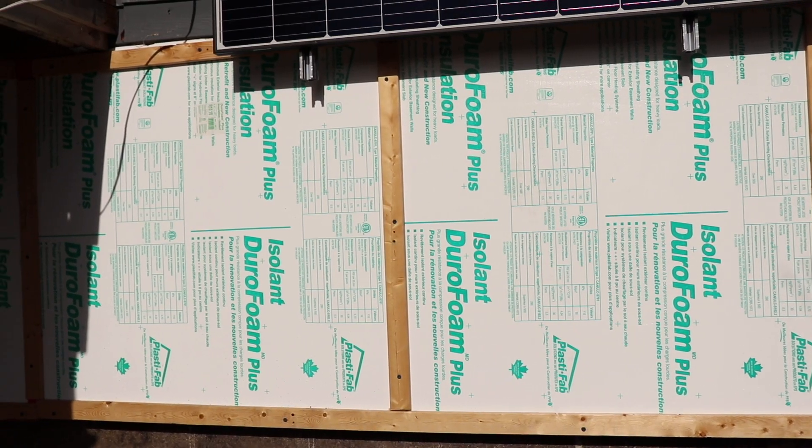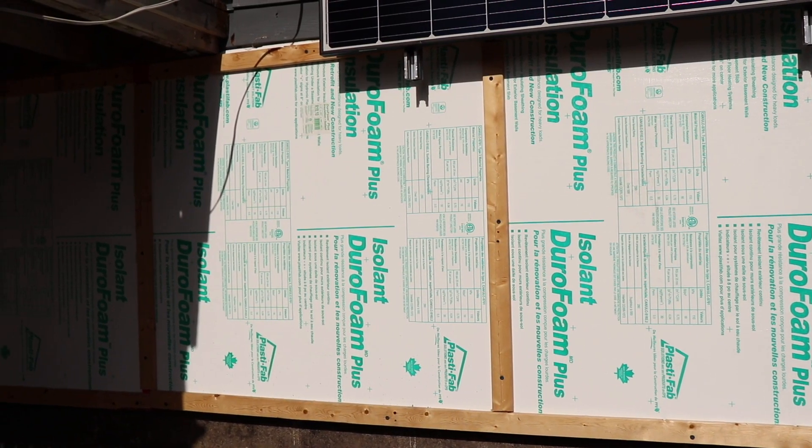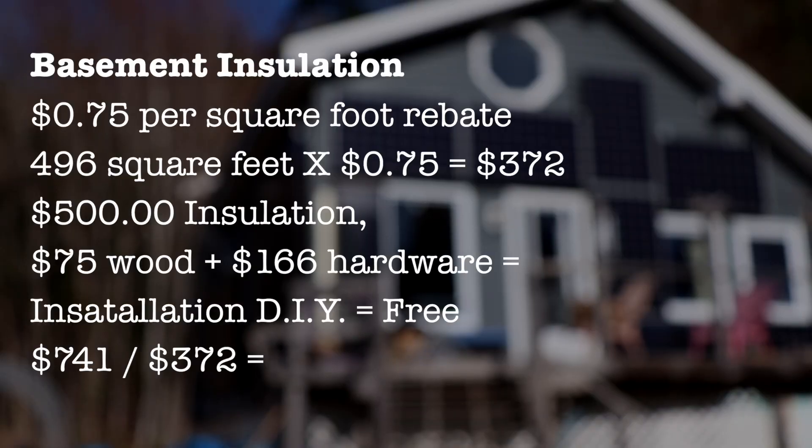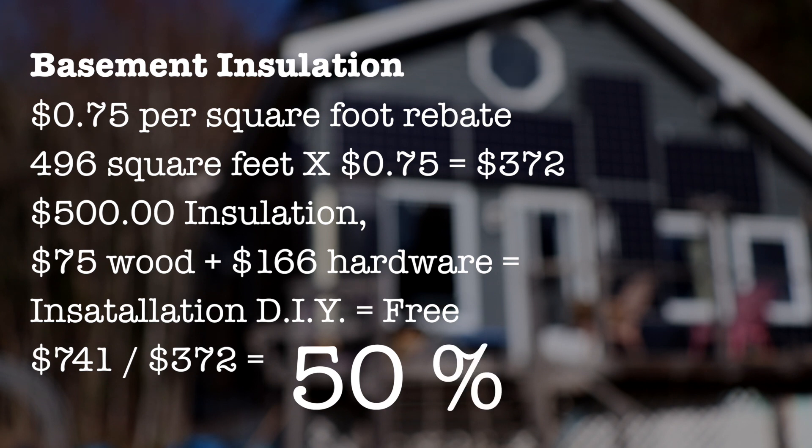Here's how it breaks down. For the basement insulation, it cost about $700 between the wood, hardware, and installation. We got back $372, and because we did it ourselves, the rebate amount was 50%, which is pretty high.